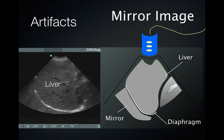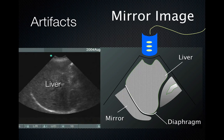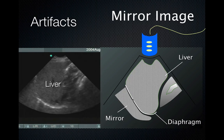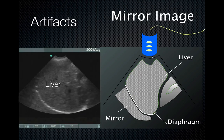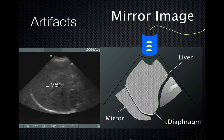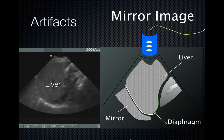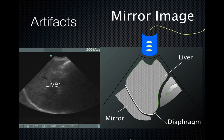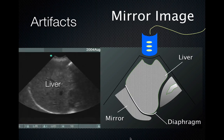Artifacts can actually help us in this evaluation. There's such a thing as a mirror image artifact: when you have a normally aerated lung, the ultrasound beam glances off the very reflective diaphragm and takes a few extra milliseconds to return to the probe. The probe interprets this extra time as depth and creates the image of another liver on the other side of the diaphragm. However, this only occurs when the lung is fully aerated. If there's fluid or consolidation in the lung on the other side of the diaphragm, the ultrasound beam will be transmitted through and not reflected — so you will not see mirror image in patients who have fluid in the chest.